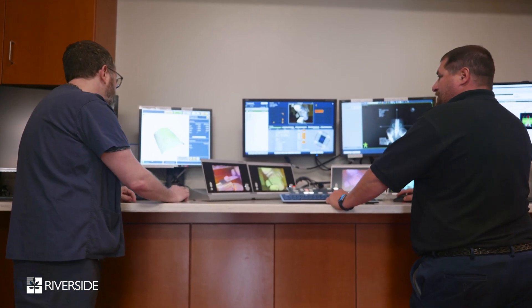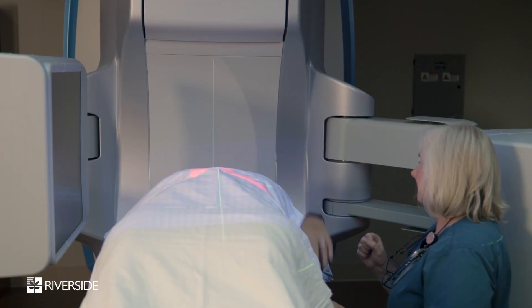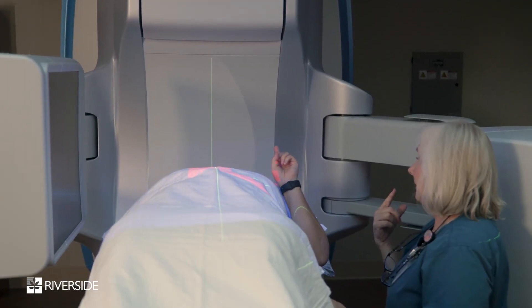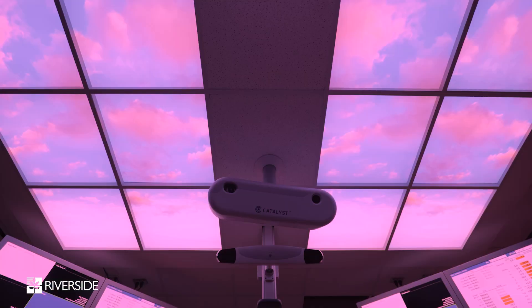CRADS gives us the ability — from simulation where CRADS is present, to the treatment room where it follows the patient — to make sure that patient is in the exact same position all throughout treatment, even accounting for breathing or subtle motions. If there are any motions outside what's acceptable, the machine stops.